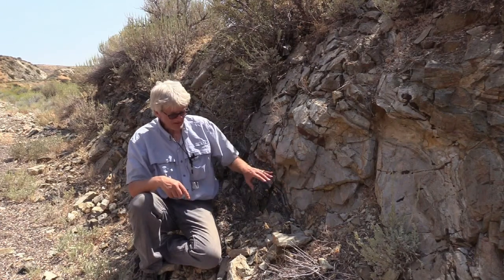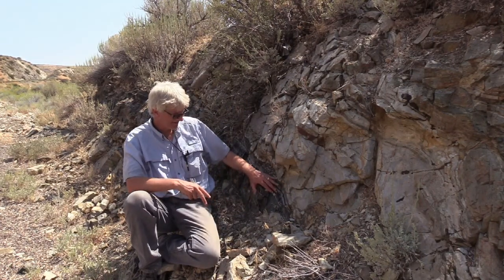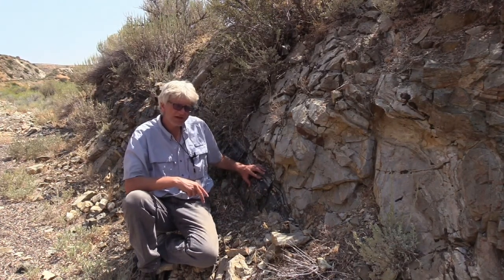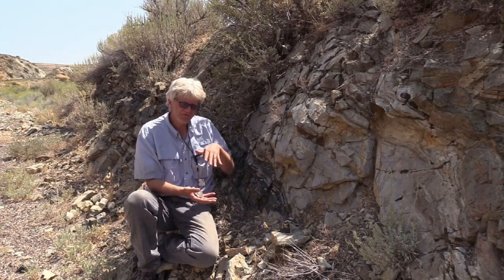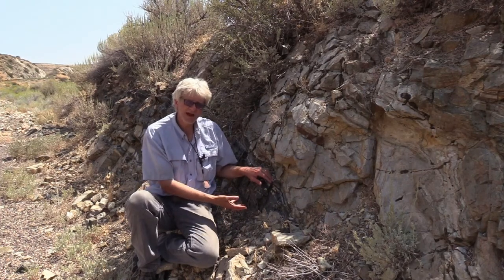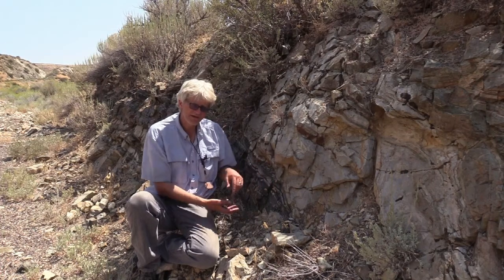In other locations, here we see a layer of ultramylonite — this black rock that's over a foot thick. That's an amazing amount of this material and could accommodate a remarkable amount of, perhaps tens of meters of strain over this small interval.